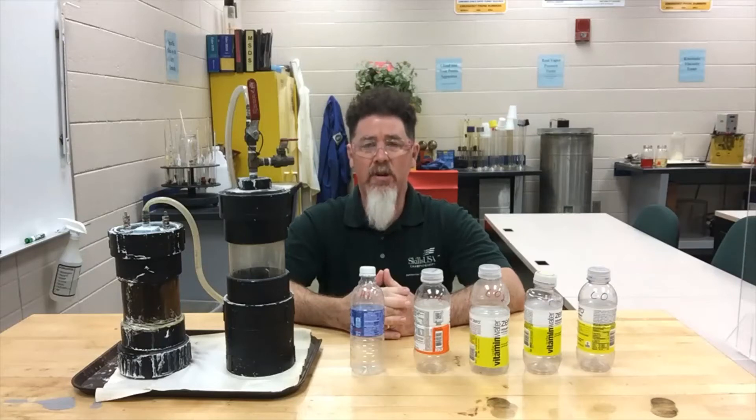Howdy, this is Professor Scott Norman at Pinsmouth State University. Today we are in the Department of Automotive Technology in my fuels lab, and we are talking about vapor fuels with our students.